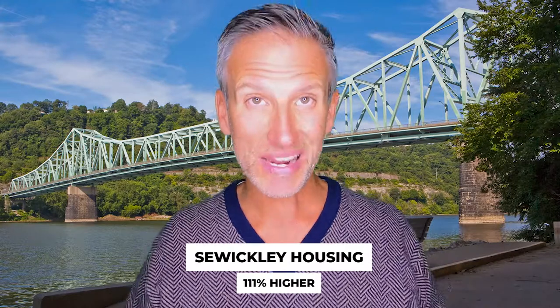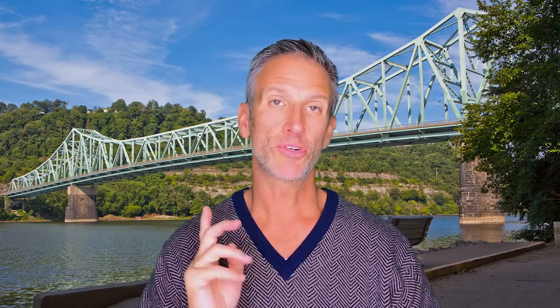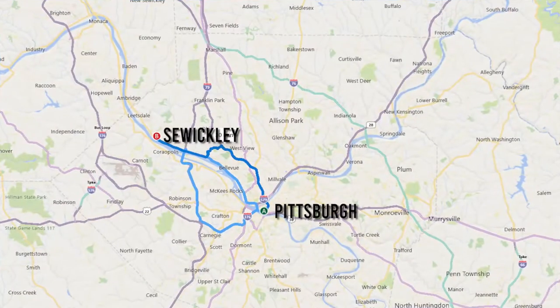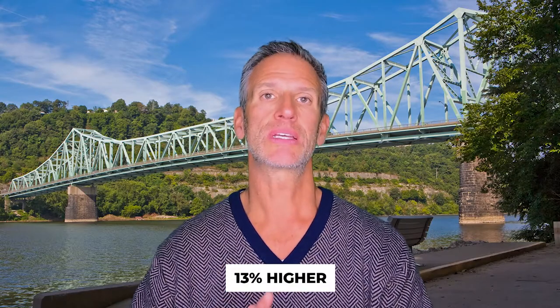Housing in Sewickley is 111% higher than the national average. Utilities are 10% higher, and groceries are also 10% higher than the national average. The earnings needed to maintain a current standard of living when moving from Pittsburgh to Sewickley is $56,520.